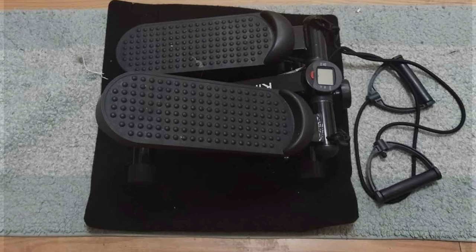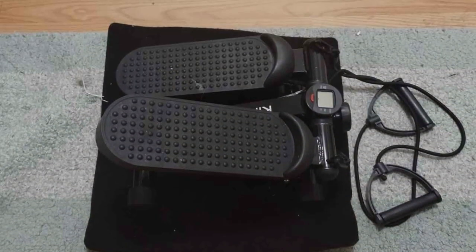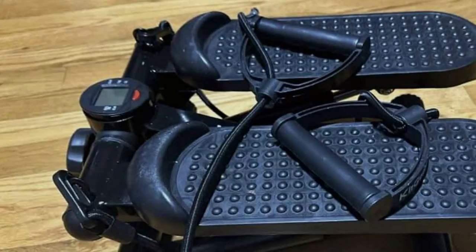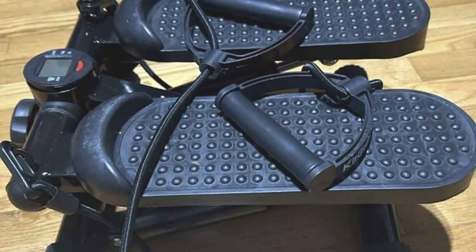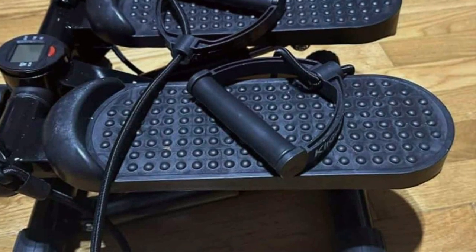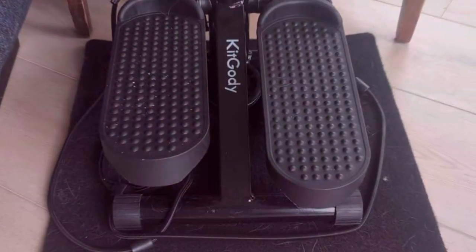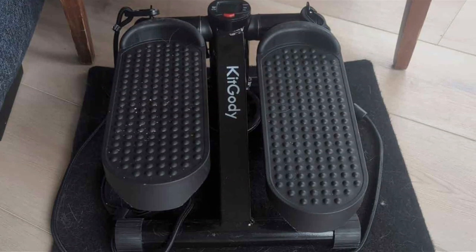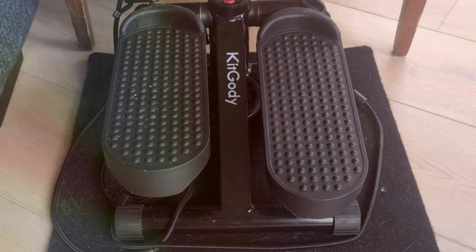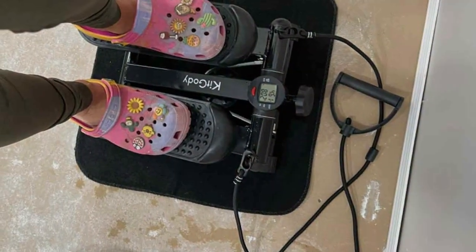Their compact size makes them perfect for home use, allowing for convenient workouts anytime, anywhere. Built to last, they are constructed from high-quality materials, ensuring durability and reliability even with regular use. Whether you are a beginner or a fitness enthusiast, these steppers offer a reliable workout companion to help you achieve your fitness aspirations. With their sleek design, adjustable features and proven effectiveness, they are the perfect addition to any home gym or fitness regimen.